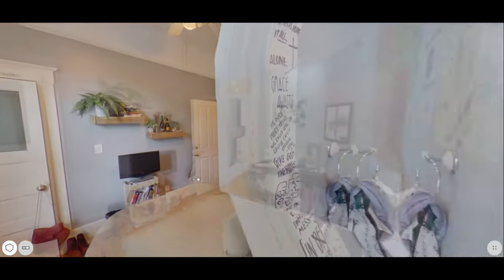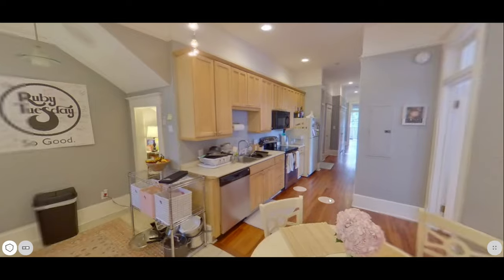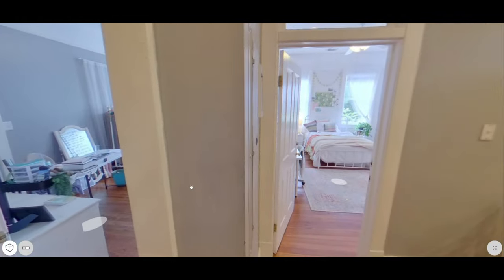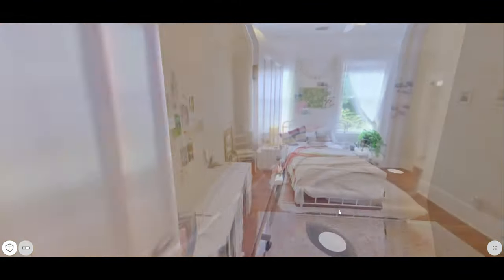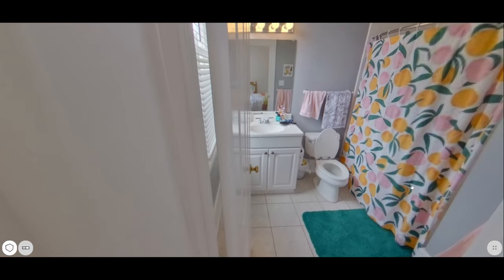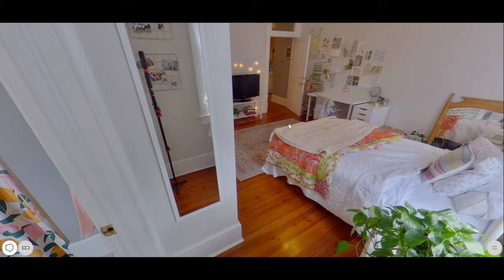This condo features four bedrooms and three full baths. It has about almost 1800 square feet of space, making it one of the biggest condos anywhere in downtown Savannah. As you can see, it's pretty neat how you can fly around the condo and see basically everything. When you do the tour yourself, you'll be able to manipulate and see a lot more than what I'm showing you right here.